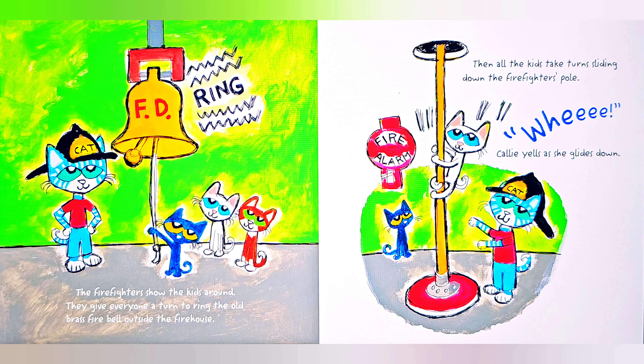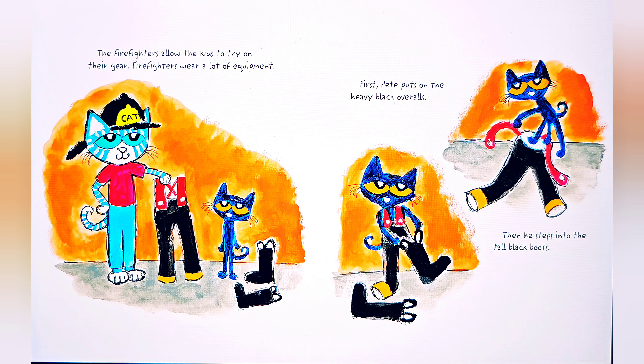The firefighters show the kids around. They give everyone a turn to ring the old brass fire bell outside the firehouse. Then all the kids take turns sliding down the firefighters' pole. Weeeee! Callie yells as she glides down.